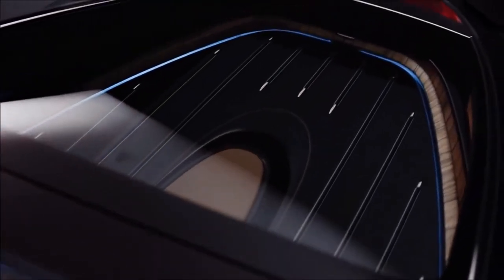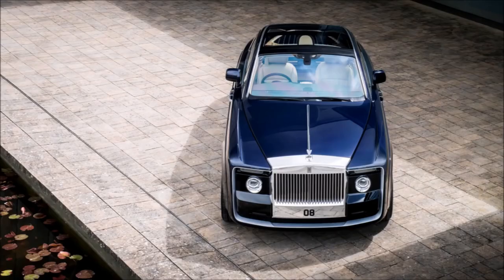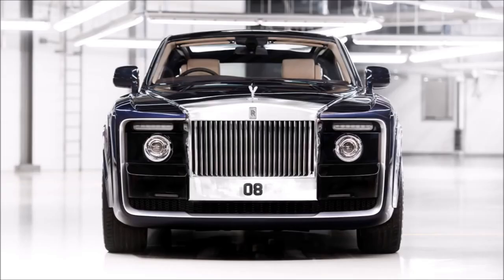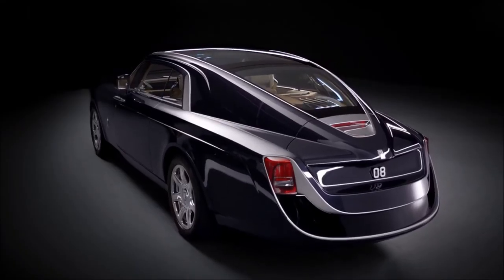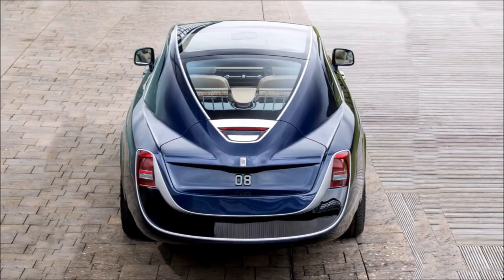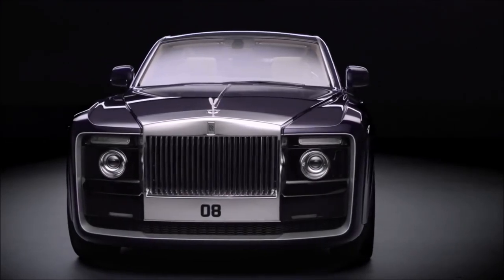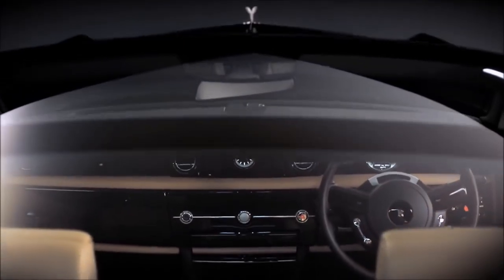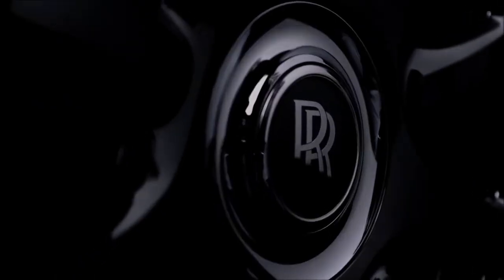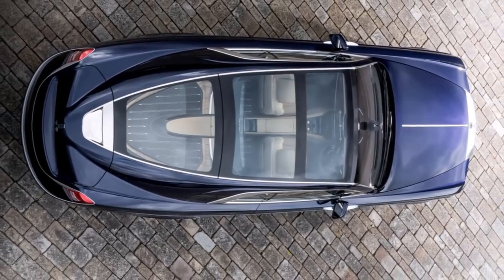The Sweeptail's launch represented a significant milestone for Rolls-Royce, marking the company's return to the coach-building practices of the past. Despite the exorbitant costs associated with one-of-a-kind automobiles, they provide a highly personalized driving experience. Reportedly, the Sweeptail is currently owned by Samuel Tak Lee, a real estate billionaire from Hong Kong, and his son. In 2019, the Bugatti La Voiture Noire surpassed the Sweeptail as the world's most expensive car, having been sold for $18.7 million.